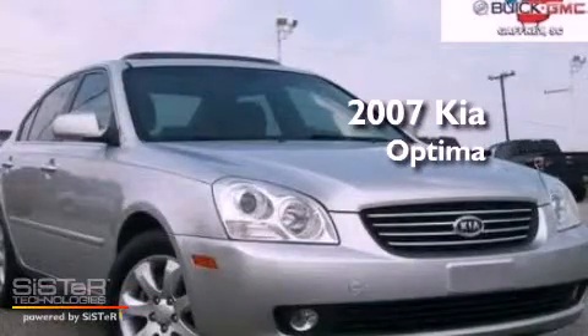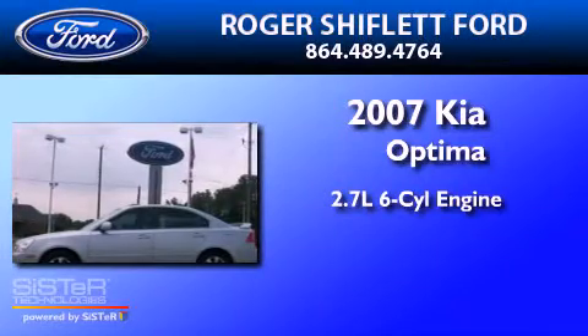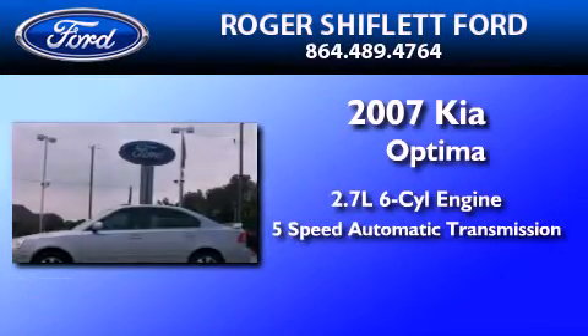This is a 2007 Kia Optima. It has a 2.7-liter six-cylinder engine and a five-speed automatic transmission.